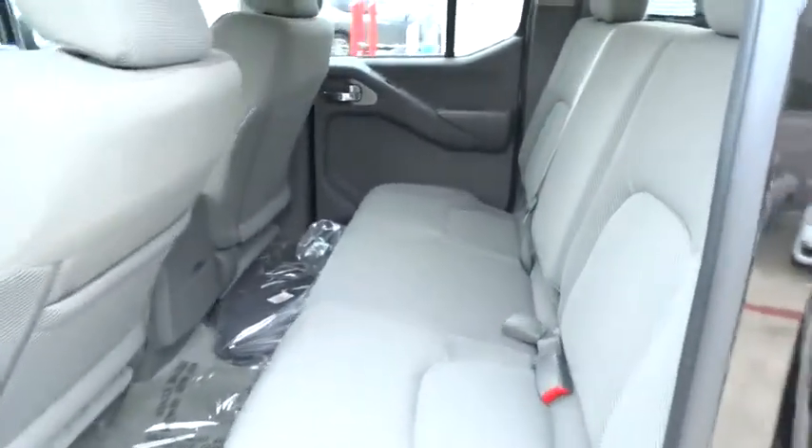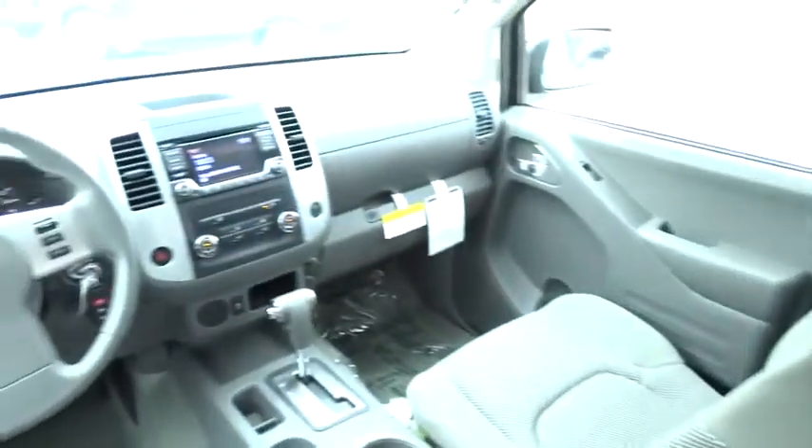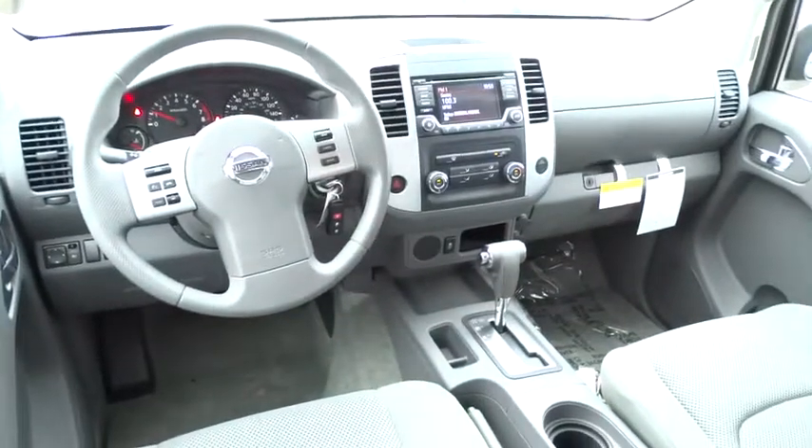Aluminum wheels, AM-FM stereo radio, child safety locks, CD player, power door locks, bucket seats, MP3 player, power windows, and passenger airbag.